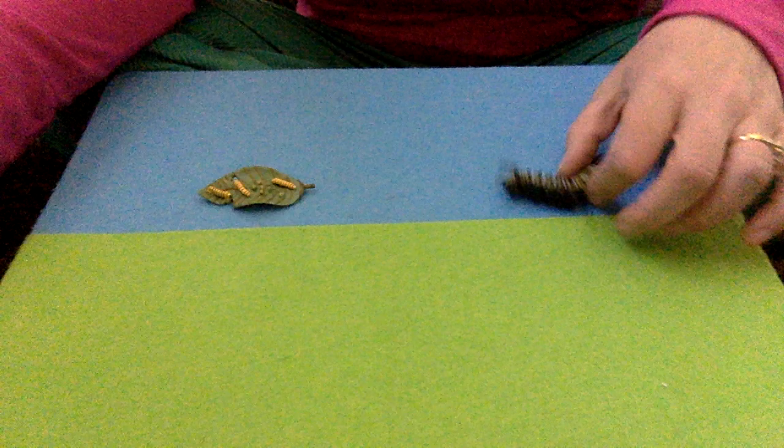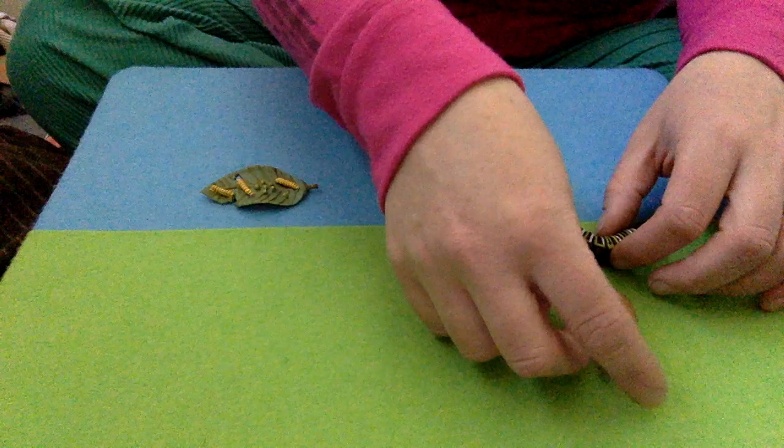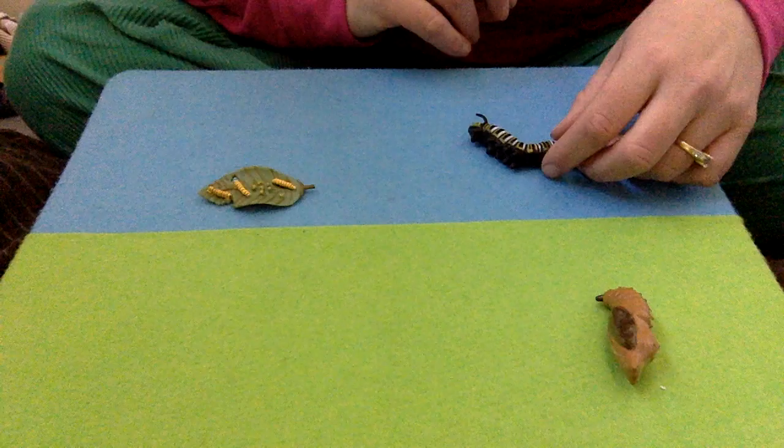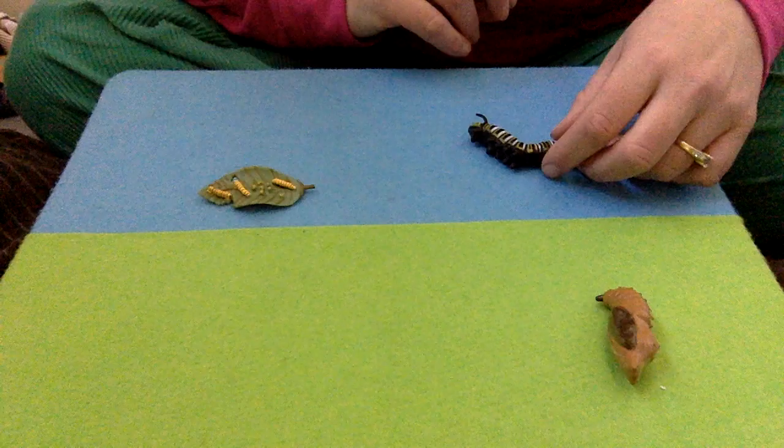When the caterpillar finally felt ready to form a chrysalis, it found a leaf to hang on and formed a chrysalis — a shell around its body — and there it stays for two weeks while it changes.